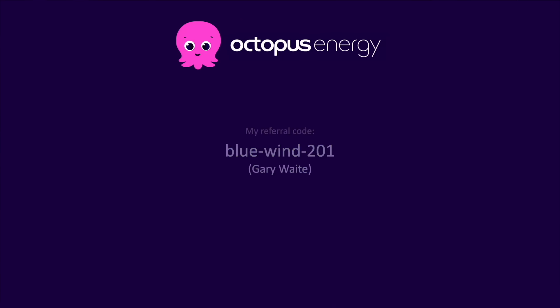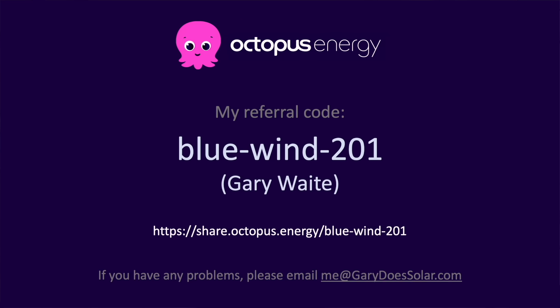By the way, if you're living in the UK and you're looking for a great energy provider, I can thoroughly recommend Octopus Energy, who I've been with myself for two years now. Sign up with my referral code here and we'll both get £50. Thank you to all of you who have used my code already — I really appreciate it.